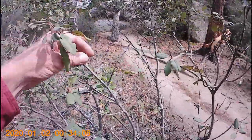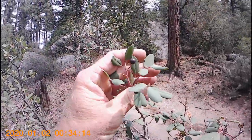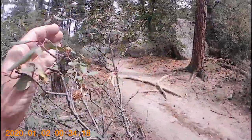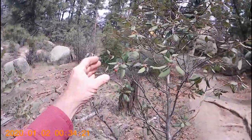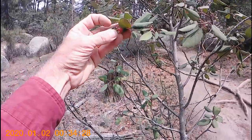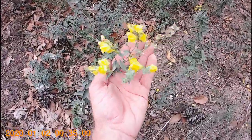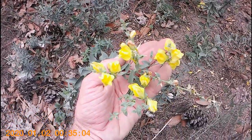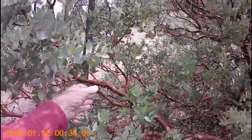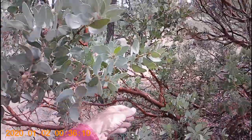California buckthorn with its fleshy fruits of varying color depending on ripeness — they say they're edible, what do you think? Butter and eggs with their bright yellow irregular flowers which display a prominent spur. Manzanita with its beautiful red bark and apple-like fruits — again, they say they're edible, what do you think?